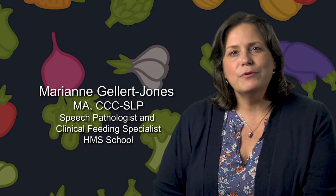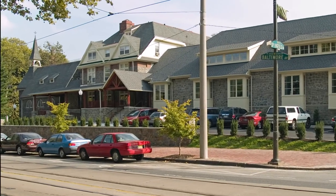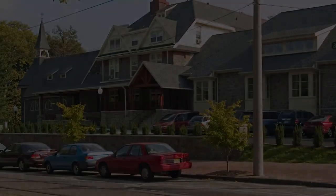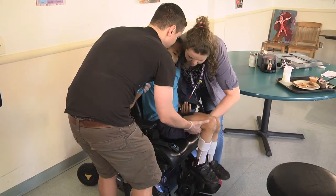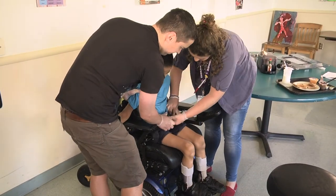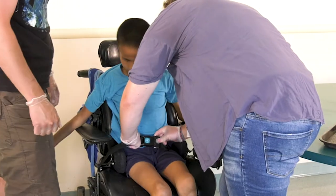Hi, I'm Mary Ann Gellert Jones, a speech-language pathologist and clinical feeding specialist at HMS School for Children with Cerebral Palsy in Philadelphia. I have been serving families and children with feeding impairments for over 30 years.